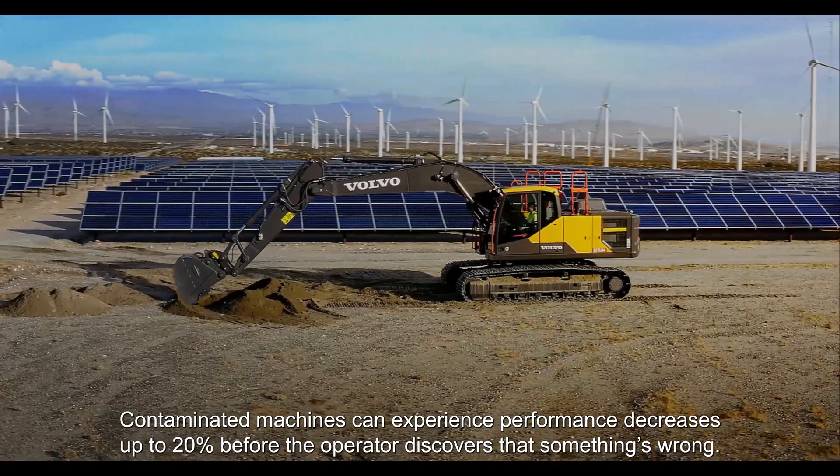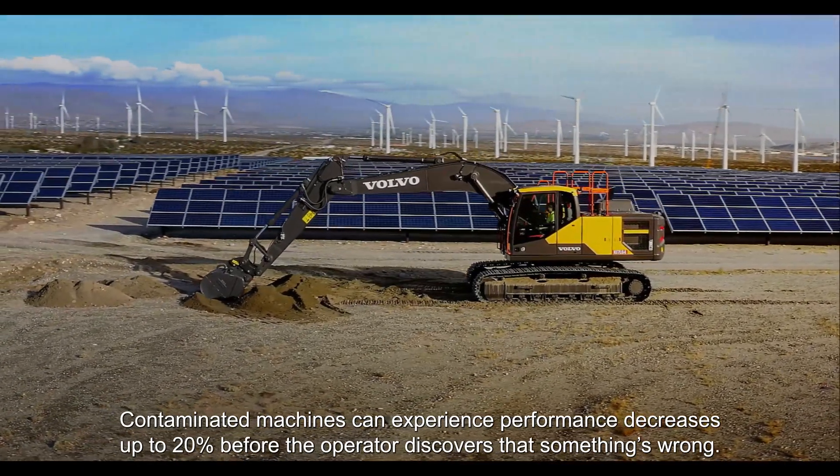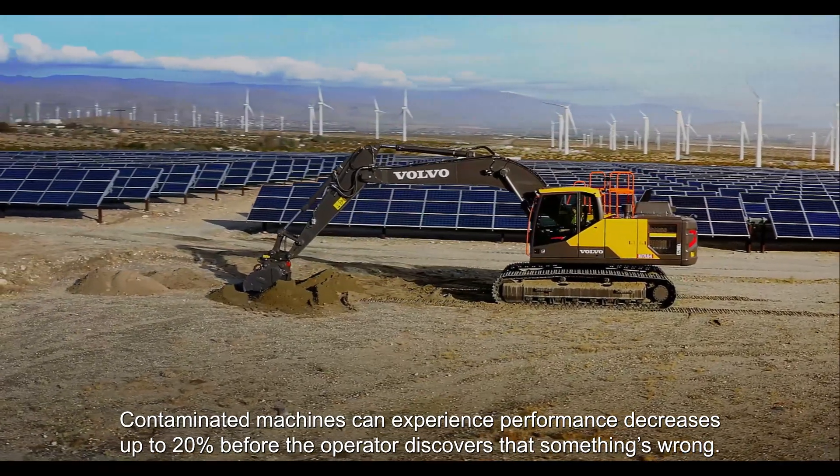Contaminated machines can experience performance decreases up to 20% before the operator discovers that something's wrong.